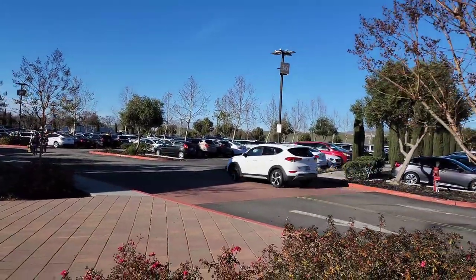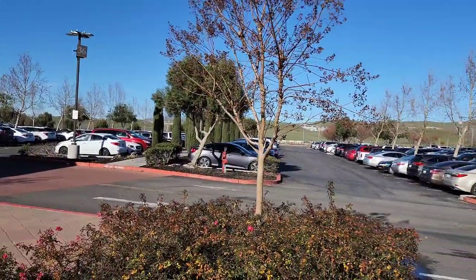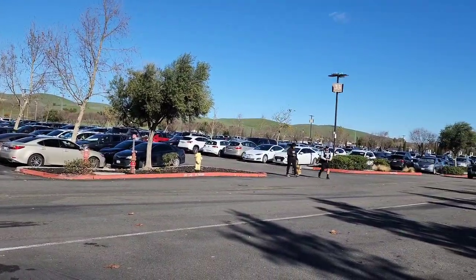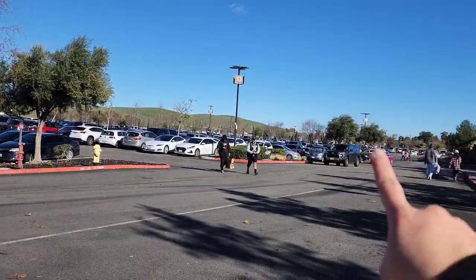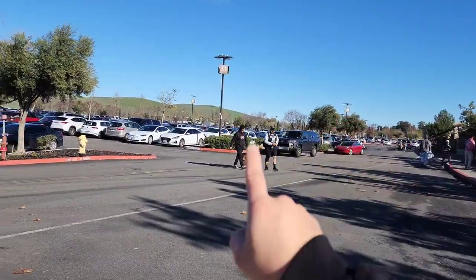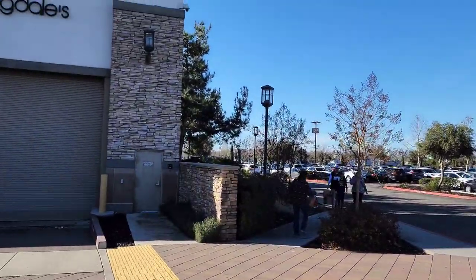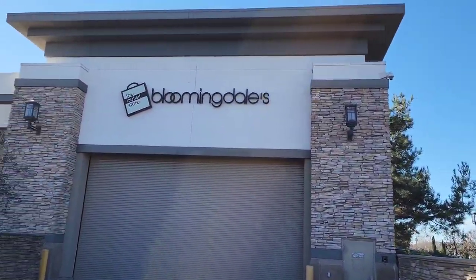If you've never been to the San Francisco Premium Outlets, it's really big. The easiest way to get to the Disney Outlet Store is to park in rows 30 to 39 and enter right outside of the Bloomingdale's.